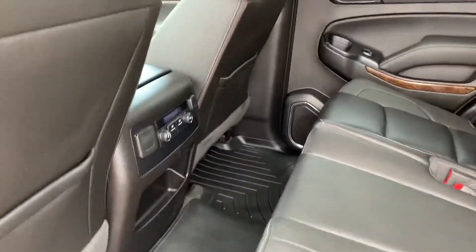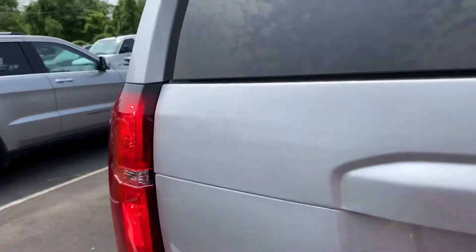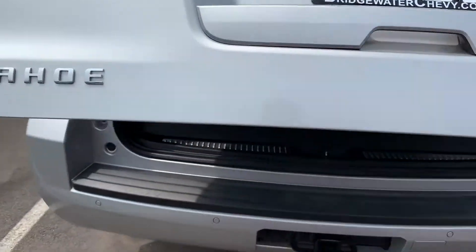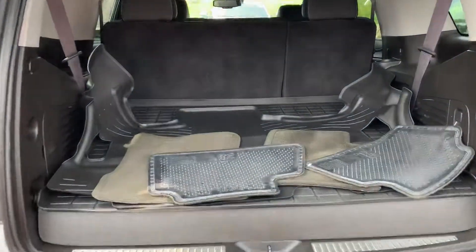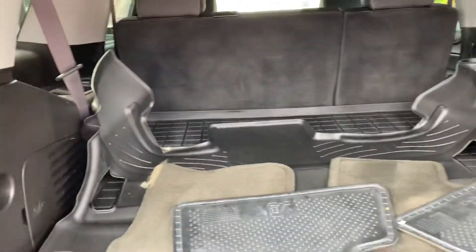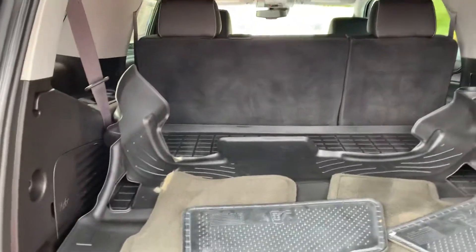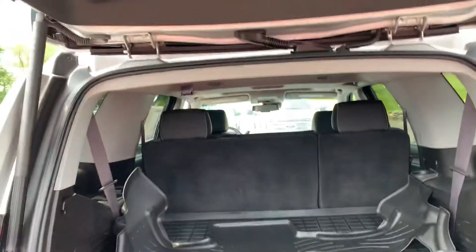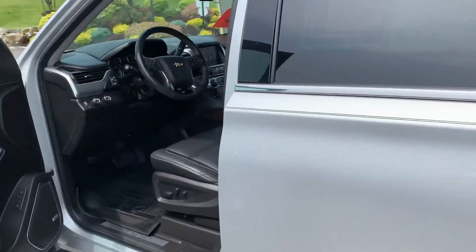You have the sunroof, backup sensors as well as the backup camera, and a rear cargo area with the third row down. It's got floor liners like the WeatherTech type, a power liftgate, and remote start — really a lot of truck.